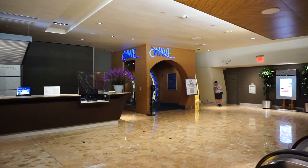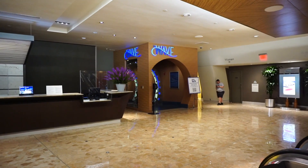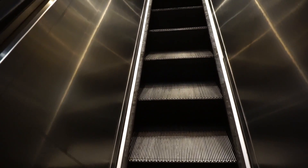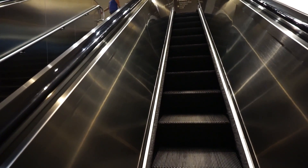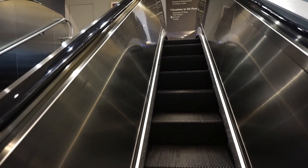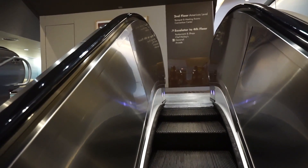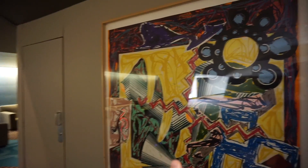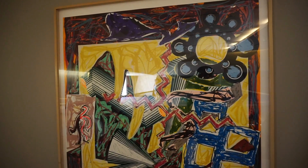Right across the way is The Wave, which will also soon close to make way for a reimagined dining experience. Disney stated that all the excitement at the Contemporary Resort is part of the ongoing evolution of Disney Resort's collection at Walt Disney World, where the magic you find in the theme parks extends to every moment of your vacation.